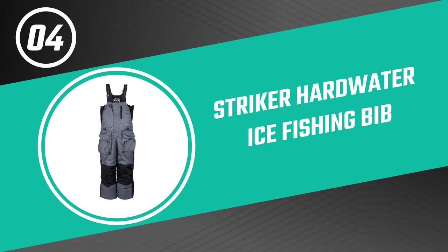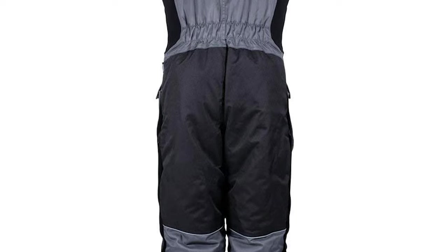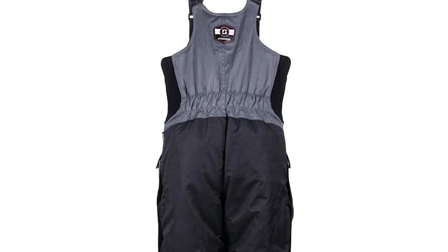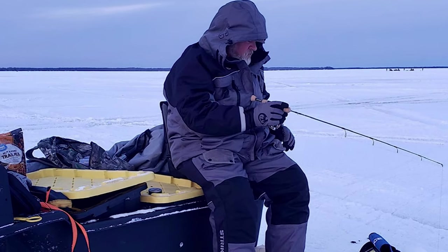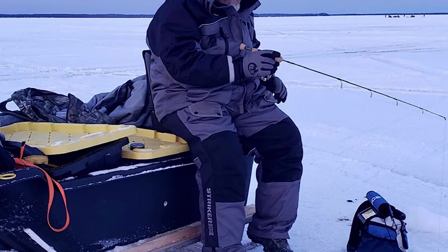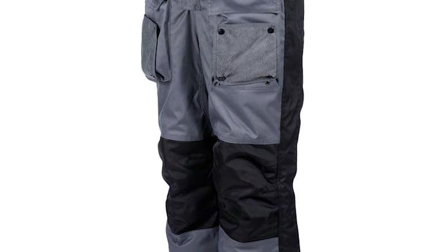Number four: the Striker Hard Water ice fishing bib. This is one of several high-quality ice fishing bib options from the brand, offering a particularly high degree of insulation and gear storage potential, as well as some awesome angling-specific features. It is designed with a durable 600D Endura hygropore shell, and utilizes 150 grams of Thermodex insulation for serious warmth without the added bulk of heavier, denser insulating materials.